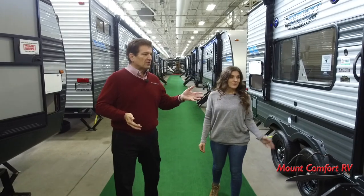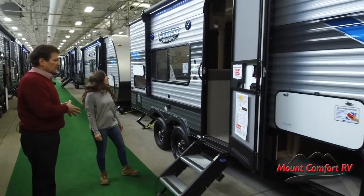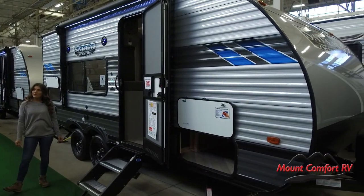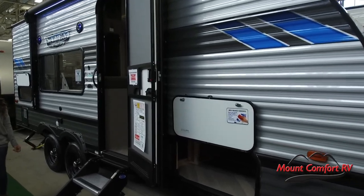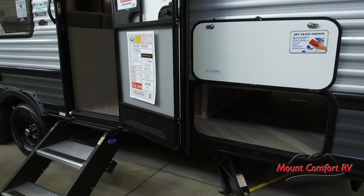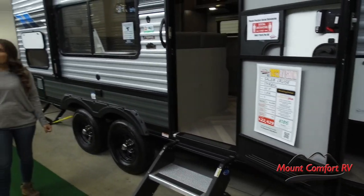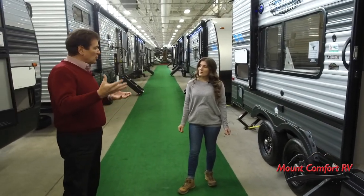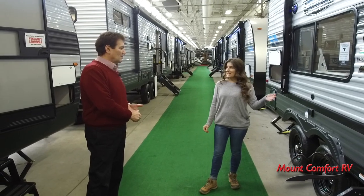Our most popular models are the conventional travel trailers. These are things a family can get into — they'll sleep four, they'll sleep six. Pricing is $15,000 to $25,000, so it's very, very affordable, and you've got your vacation home to carry with you. Do you want to show us inside?